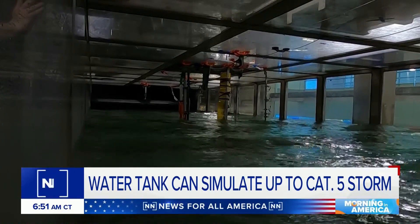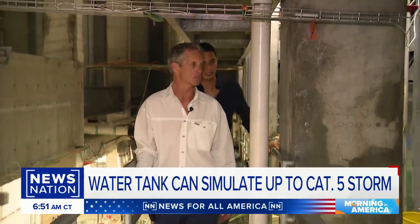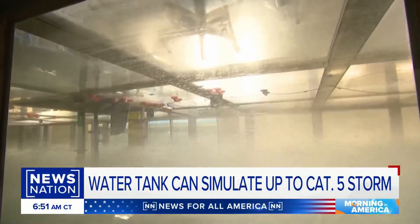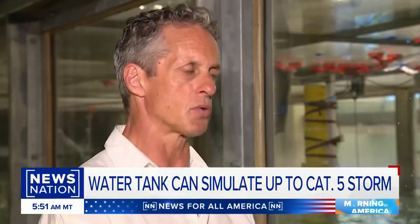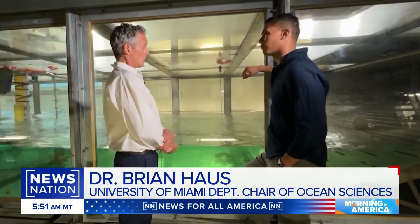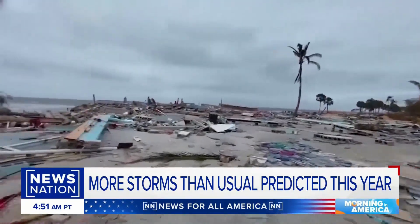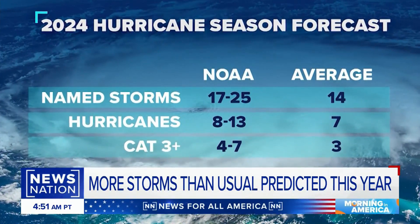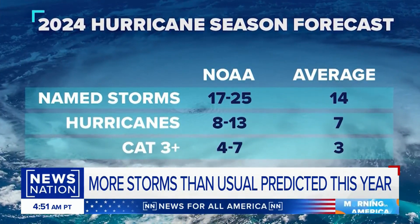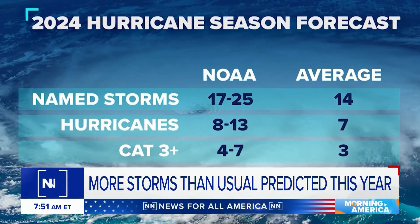As winds and waves calm down — with all that warm water out there — Dr. Brian House, department chair at the University of Miami Rosenstiel School, is here to explain why this one-of-a-kind simulator has never been more important. Increasing temperatures of the ocean are causing all kinds of ecological damage. NOAA is forecasting 17 to 25 named storms this hurricane season. Scientists believe 8 to 13 of those will become hurricanes, with forecasters calling for 4 to 7 major hurricanes, meaning category 3 or higher.